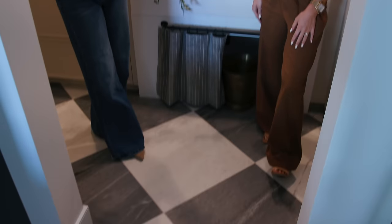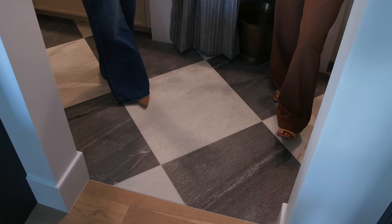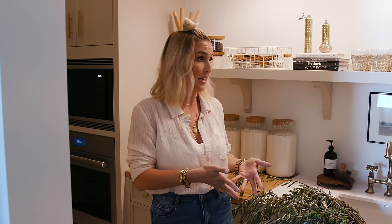This floor was actually supposed to be in the whole kitchen and we might be just a teeny bit bitter about it. Our client Jenny was a little uneasy about putting it everywhere, so we gave her wood in the main kitchen. This is the flooring that ended up staying in the prep kitchen — thank goodness. We love it so much. It's large format, checker pattern, on a bias. So it just looks classic.